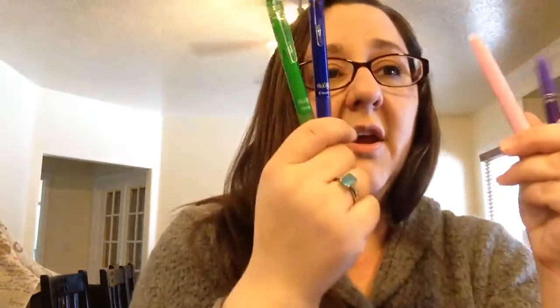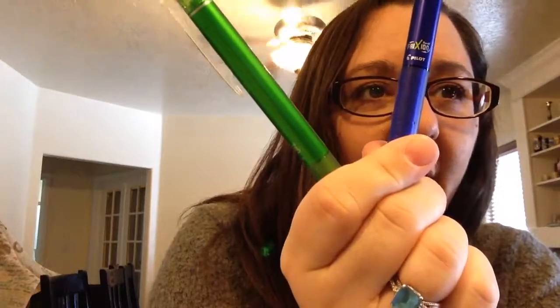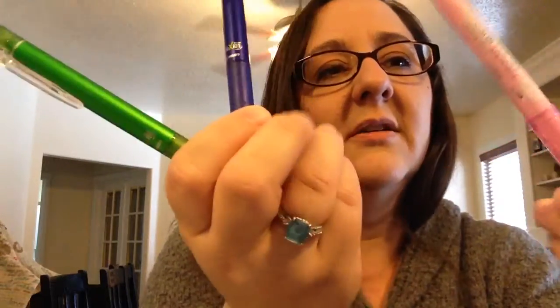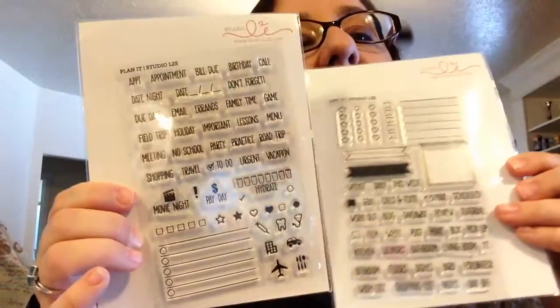Some other lovely tools — Frixion erasable pens and highlighters. I'll see if I can show you where it says that — F-R-I-X-I-O-N. These are actually Japanese ones so you can't read it on there. The highlighters and pens are erasable and they're amazing — I use them a lot. Some other things I've been using are my Studio L2E acrylic stamps. They've got some really fun ones.